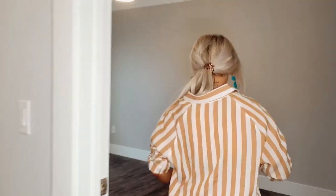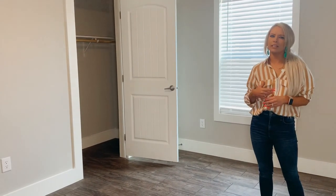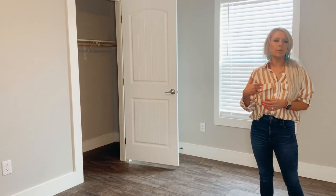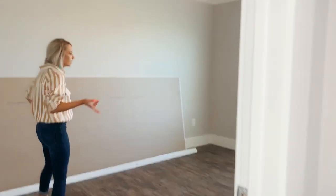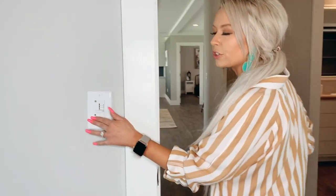The first bedroom is right here. As you've noticed going through the house, we did not put any carpet in this house — more people are actually leaning towards no carpet these days. But that's completely up to you; if you want carpet, go for it. Nice size closet in here. Here is the second bedroom — really good closet, again no carpet. There's a ceiling fan in all the bedrooms, and here's how you control it: you can adjust the speed up or down, and this is the on switch.